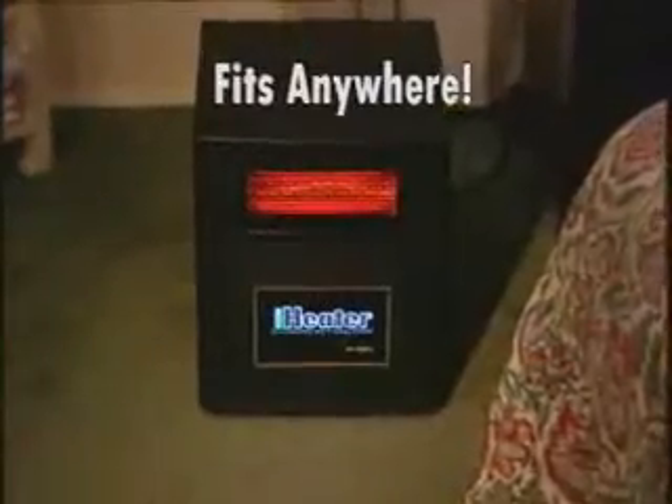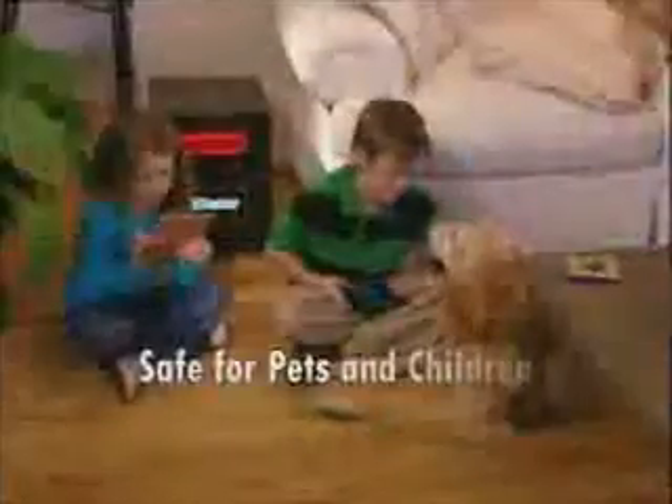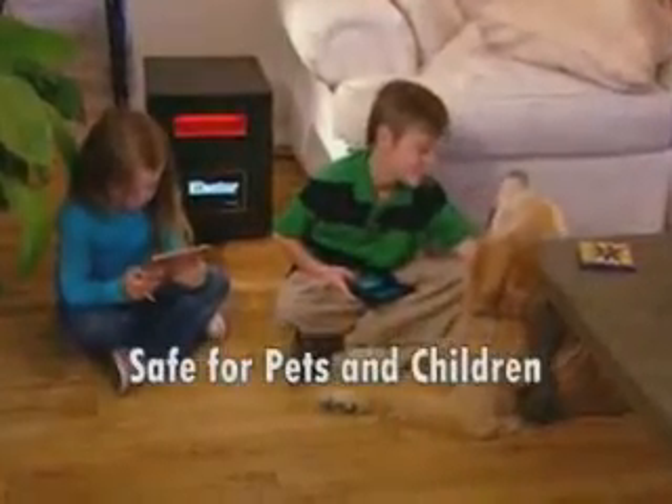The iHeater's design is compact, stylish, and attractive. It fits the decor of any home and can be rolled easily from room to room. Best of all, it's safe for anyone, even pets and children.